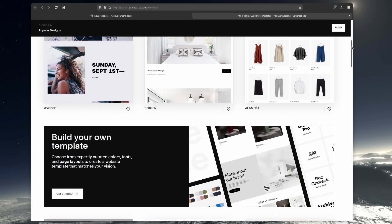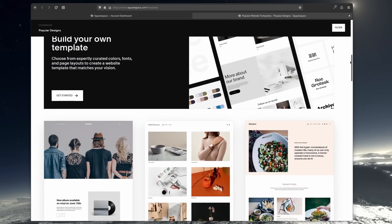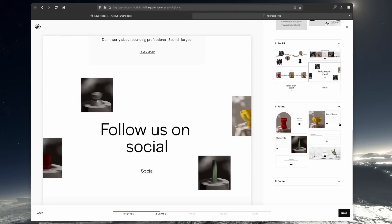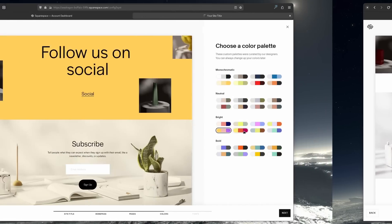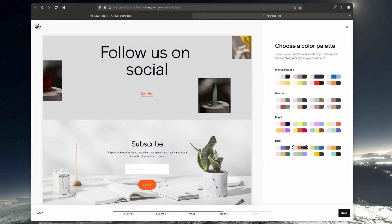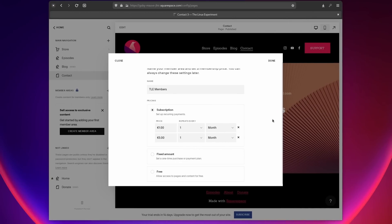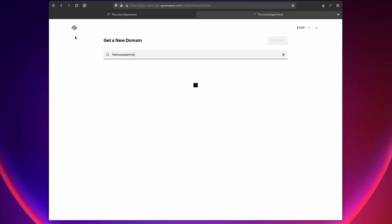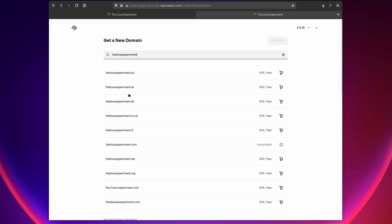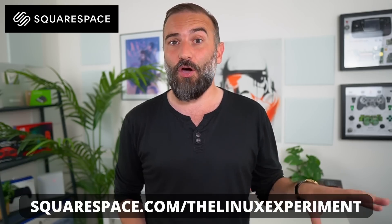This video is sponsored by Squarespace, your one-stop shop to create your own website. Whether you're looking to build a simple blog, a portfolio, a video gallery or an online store, Squarespace has you covered. They offer a large variety of customizable templates. You can reorder elements, change colors, and add modules. They have a members-only area, a complete online store with payment support, and domain name services. Head over to squarespace.com/thelinuxexperiment or click the link in the description to get 10% off your first purchase.